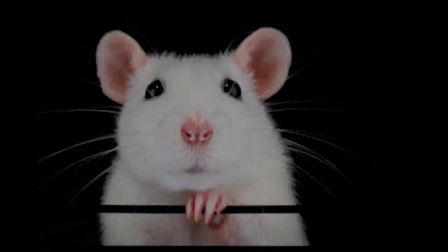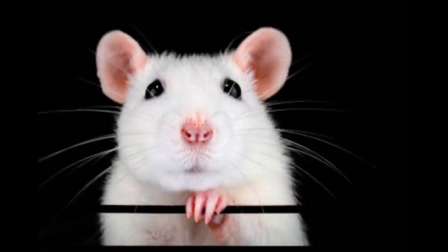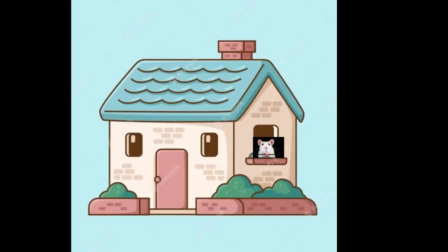For most of my life I actually lived in an apartment building and we had no mice problem there. But now that I live in a house, mice can be a huge problem, and they usually appear around autumn. When it gets cold outside, every creepy-crawly, including mice, wants to go from outside to inside.